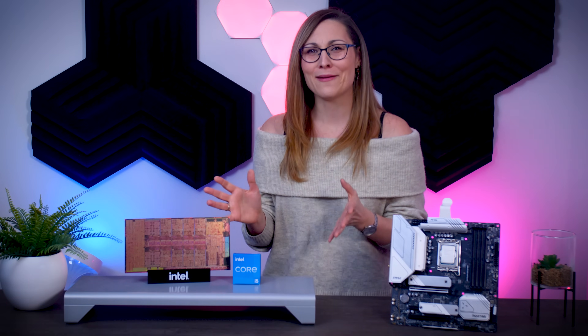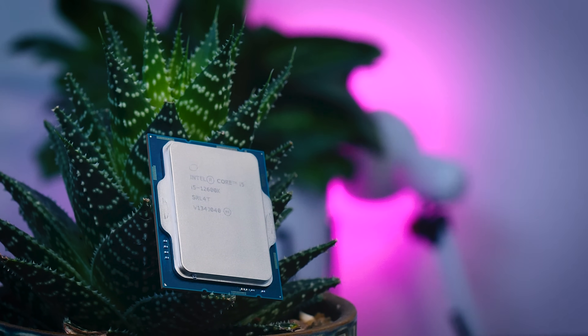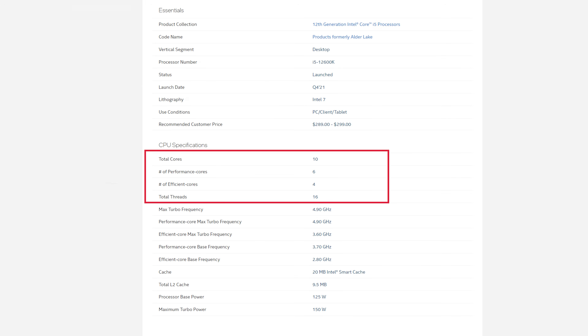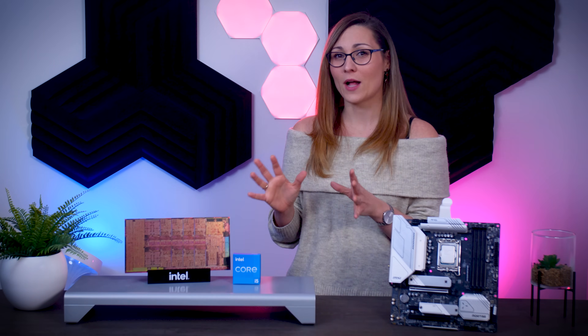While Intel is doing really well on the technology side, their product naming is still a bit of a mess in my opinion, and in some way I would even call it a bit misleading. If we look at the i5-12600K, it's a processor with a total of 10 cores, of which 6 are fast performance cores and 4 are efficiency cores, which makes it a great CPU for gaming and a surprisingly good CPU for productivity as well.